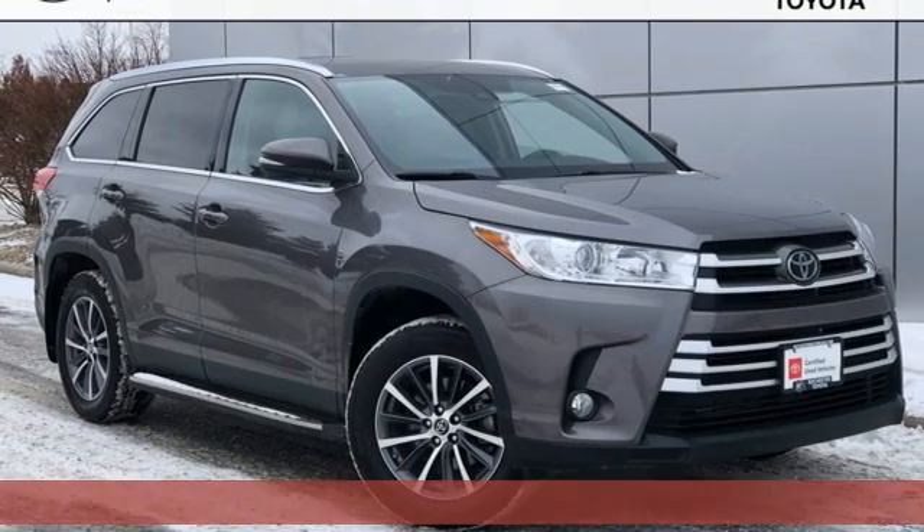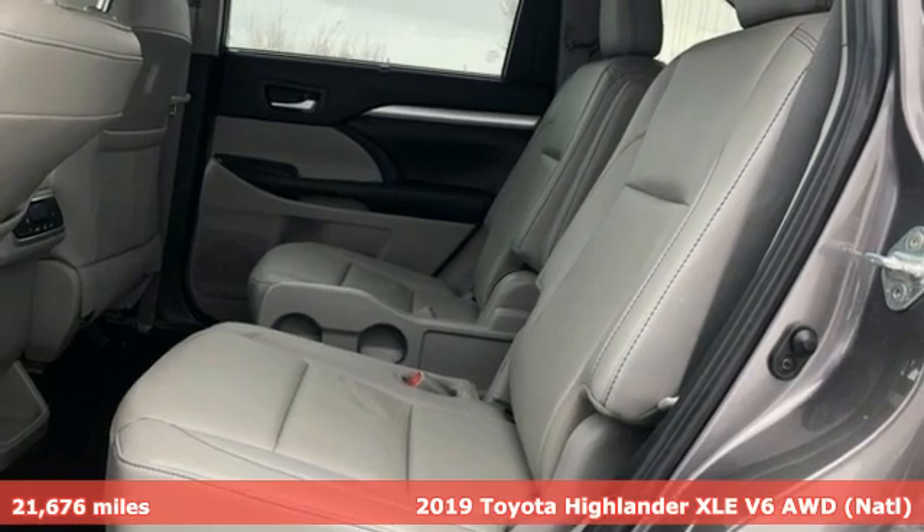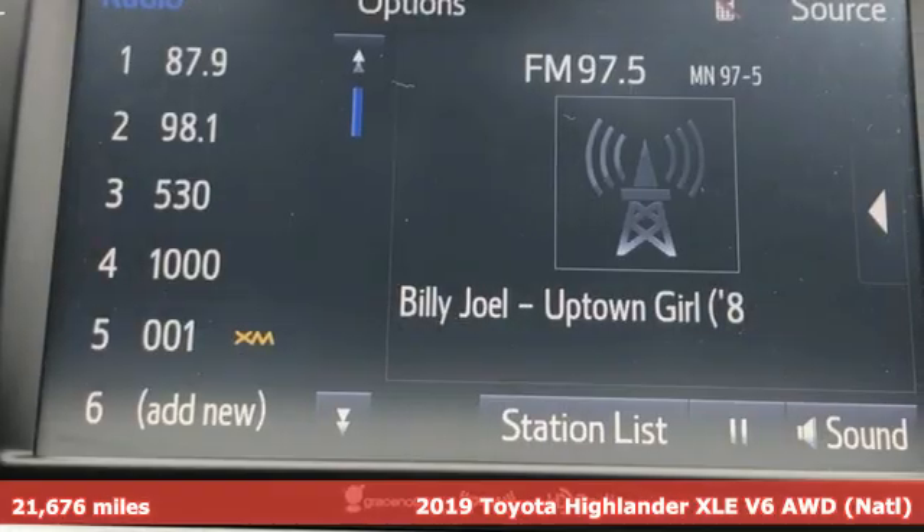It's a 2019 Toyota Highlander. It was built for full lives and big plans, and it comes with all the amenities you need.